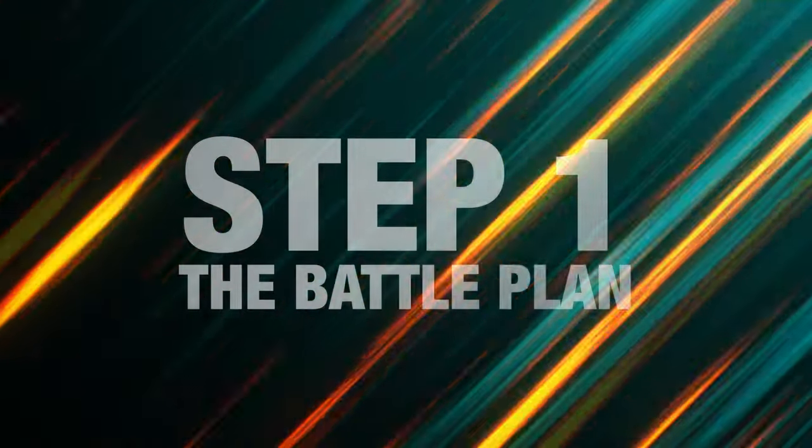We are focusing on product discovery today — that is coming up with the idea, not actually evaluating those results. So this is going to show you exactly how to approach and start your research. Step number one: this is the battle plan.